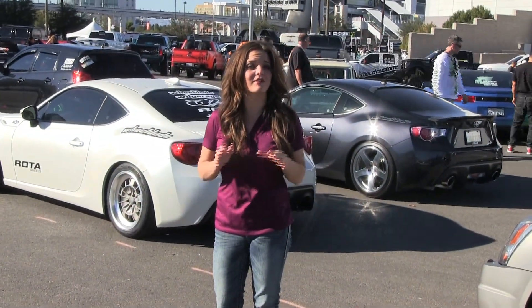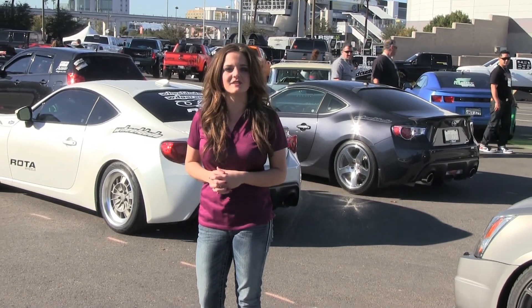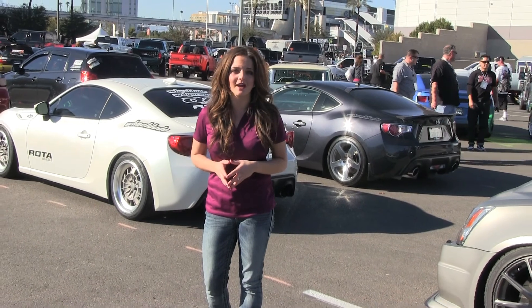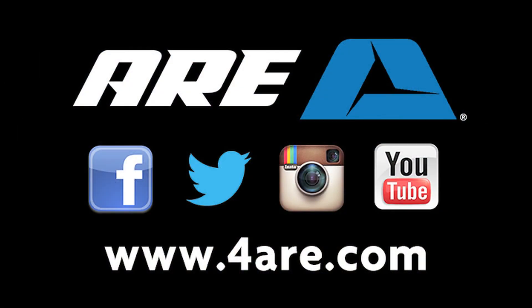We hope you enjoyed this look at some of our favorite trucks from the featured truck lot. To learn more about our products, visit www.4are.com.